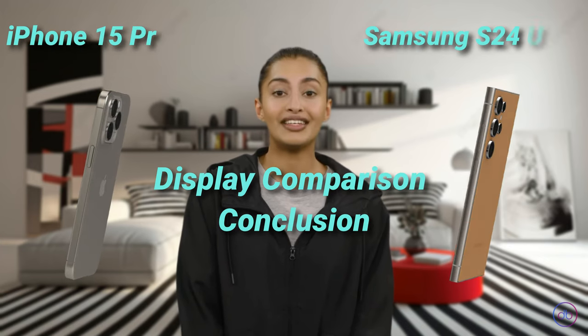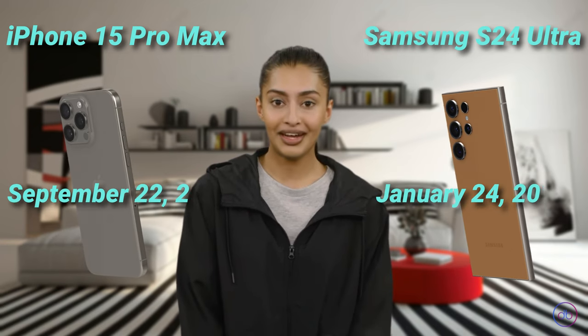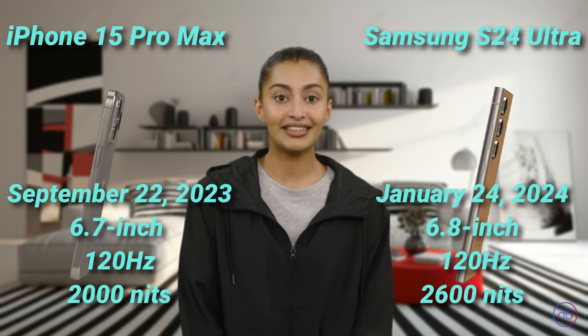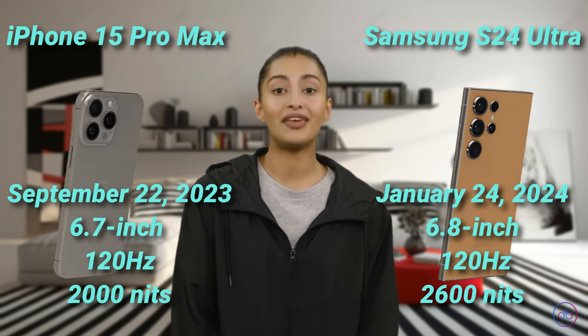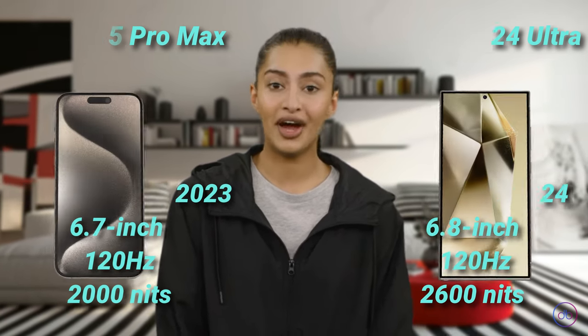Comparing both, the Samsung Galaxy S24 Ultra edges out with a slightly larger screen and higher maximum brightness, promising a more immersive and brighter viewing experience. The refresh rates are the same, but Samsung's peak brightness improvement is a significant advantage for outdoor use.